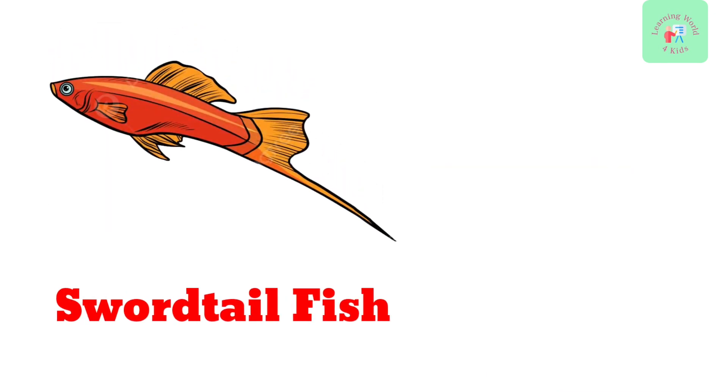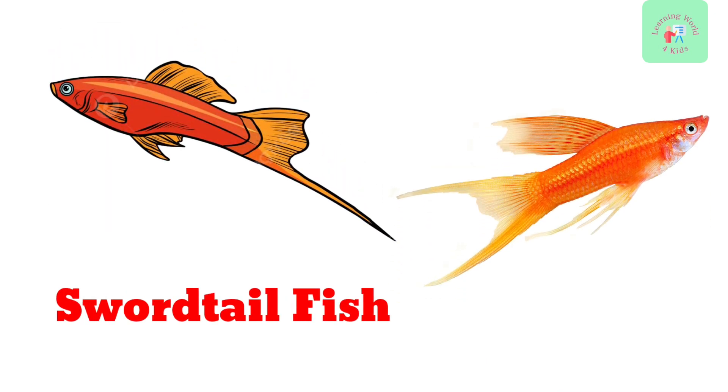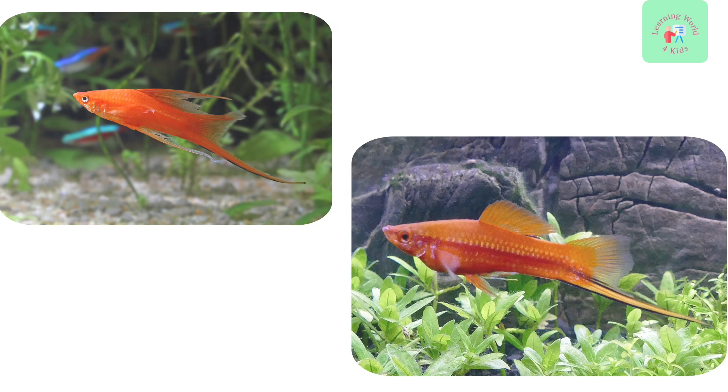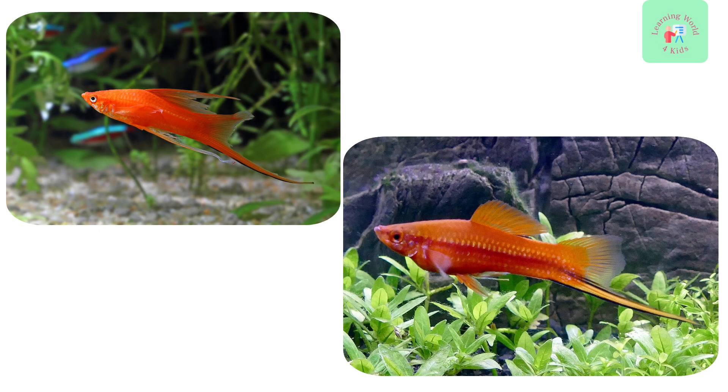Here's the swordtail fish. They get their name from the long, sword-like extension on their tails. These fish are lively and love to swim around.